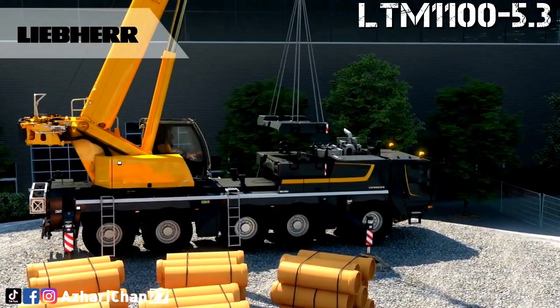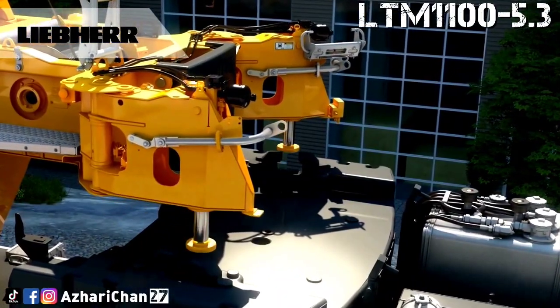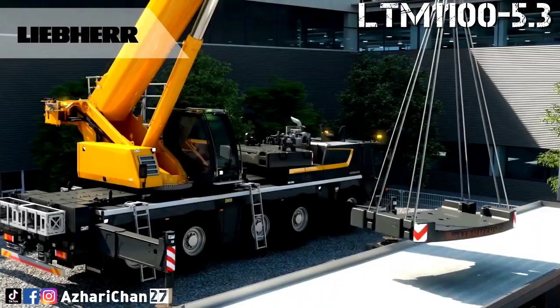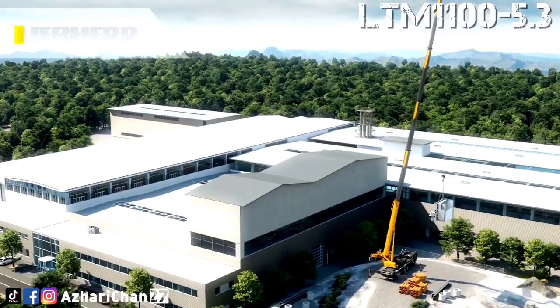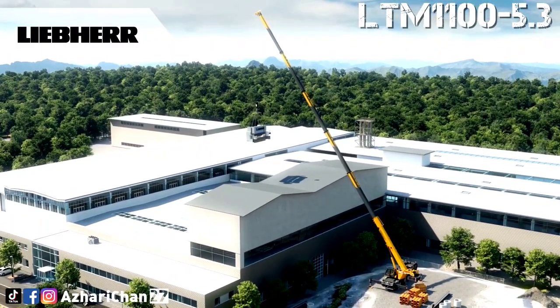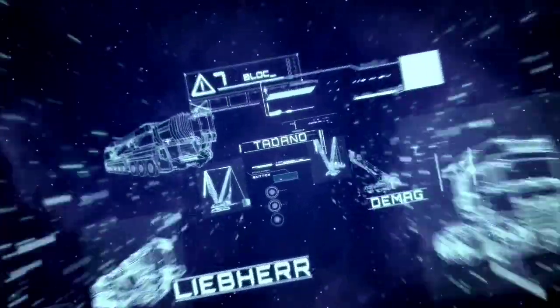The LTM 1100-5.3 has five telescopic main boom extensions from 13 meters up to 62 meters, and a lattice jib from 2 meters up to 16 meters. The maximum hoist height for this crane is 76 meters and the maximum radius is 64 meters. That's all for today — thanks for watching this video, see you next episode.